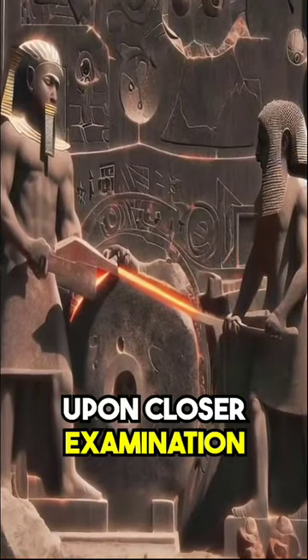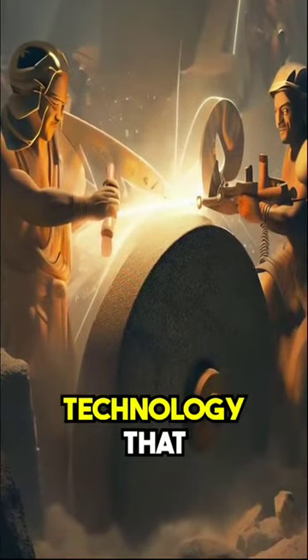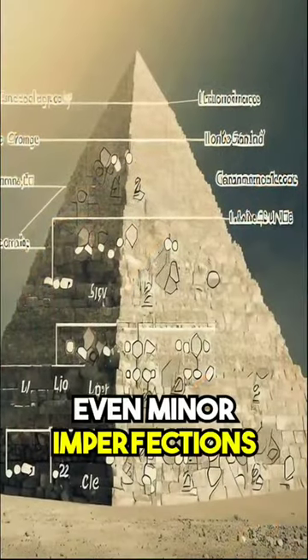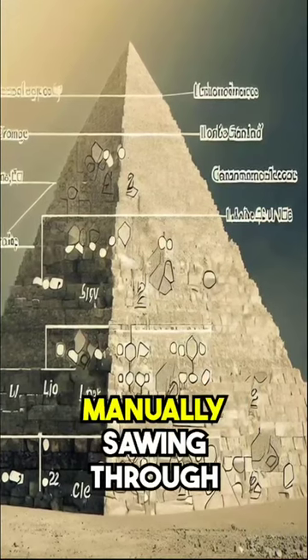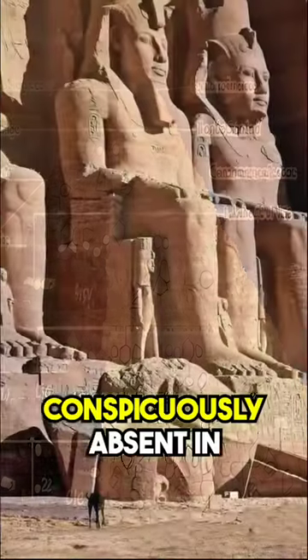Upon closer examination of the evidence, we can discern indications of a technology that surpasses what we have traditionally believed was possible during that era. Even minor imperfections in craftsmanship, which would have been unavoidable when manually sawing through hard rock, are conspicuously absent in these images.